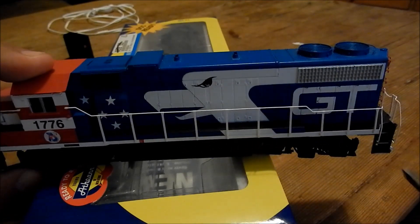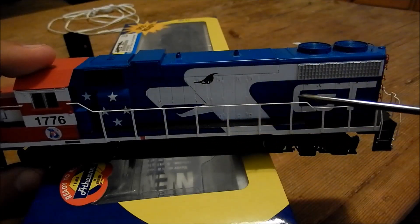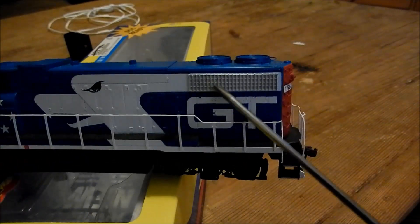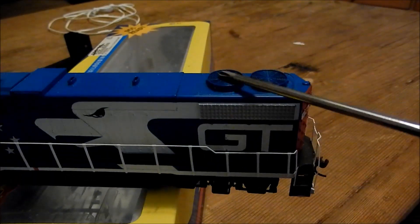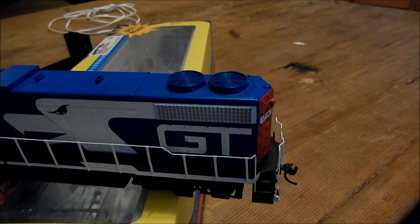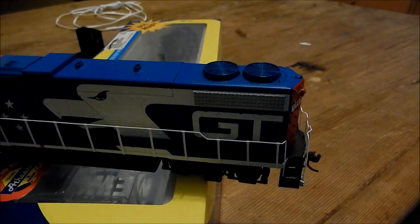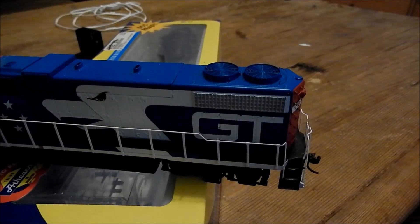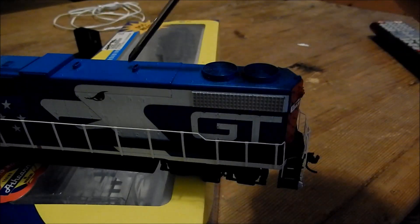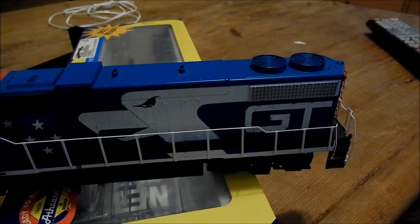Nice handrails on here. Detailed cabinet doors that go to the ends, the radiator and stuff. Here's the radiator — nicely detailed — with two radiator fans, and this little bar around the back fan, whatever that's for. Let's turn this TV down a little bit. You have two exhaust stacks. Unlike the GP40 and others that have one exhaust stack, this one has two.